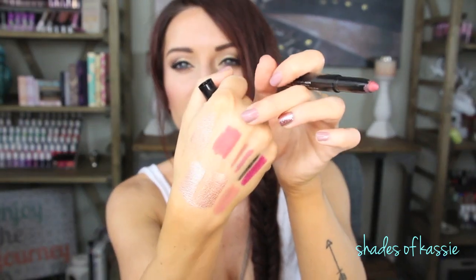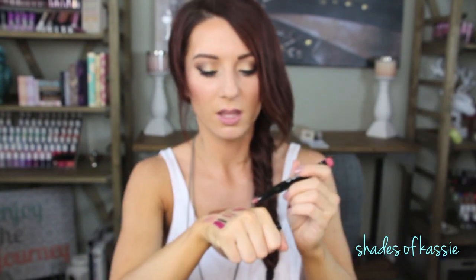The last one I got is called Mauve and this is like my perfect 'my lips but better' color. As cliche as that sounds, it's exactly that. Do you see how smooth this is? I mean it's just so smooth, I love it. So these are their Pro Matte and they smell delicious like vanilla — they smell super good.